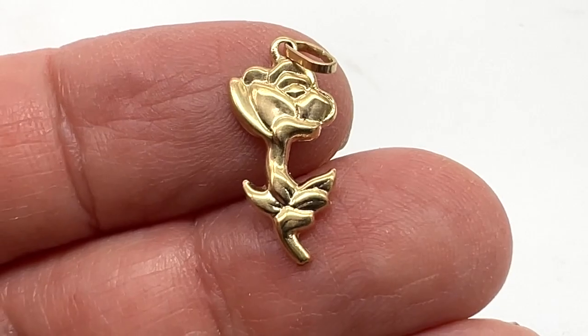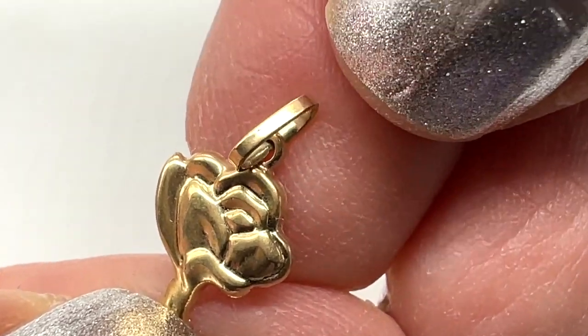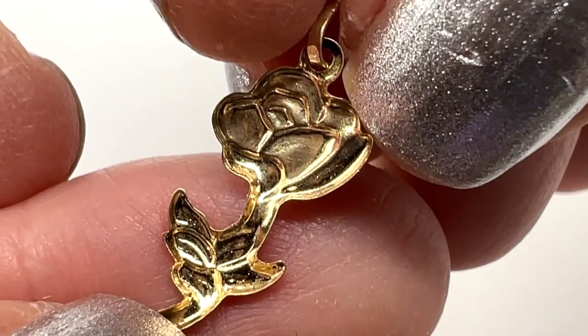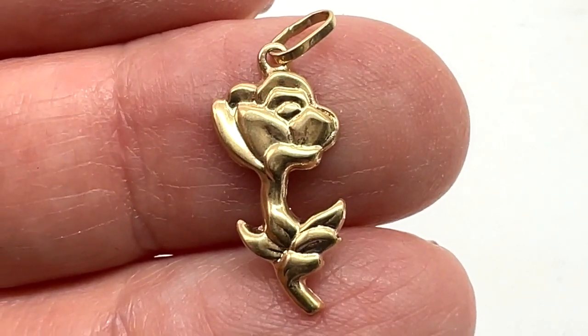And here's a little 14 karat gold rose. It's pretty — marked 14 karat, kind of hard to read but it's right there on the bail. Of course all of these have been tested. This one is $32 — a 14 karat gold pendant or charm.